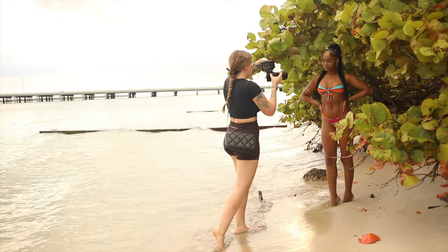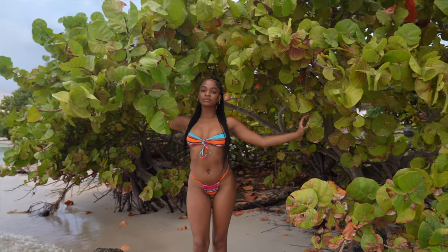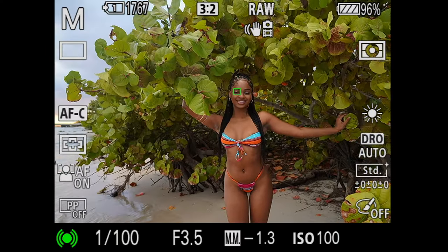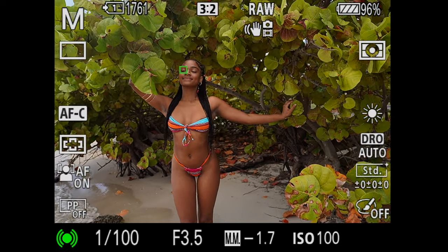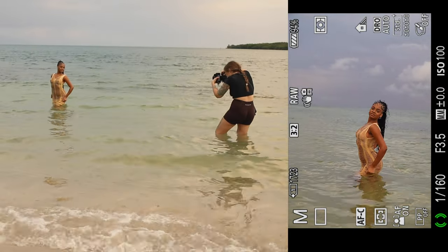Once we finished shooting by the trees we had around 15 minutes left, so I decided to change the outfit to keep it a bit more interesting. My model brought a really nice dress that was like a beach cover-up, so she ended up wearing it with nothing underneath, which is my preferred way of doing things. You always have to make sure that the model is comfortable, but if they are, it always looks better in my opinion.